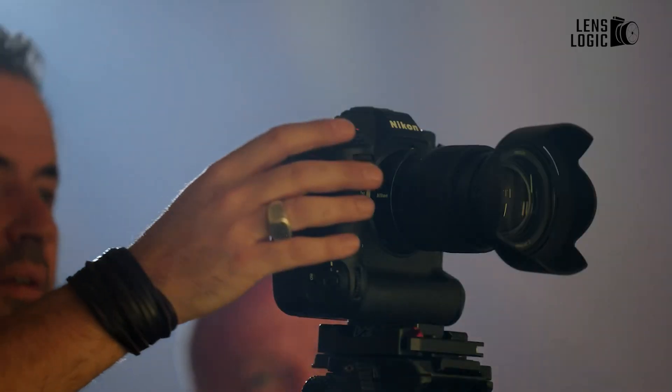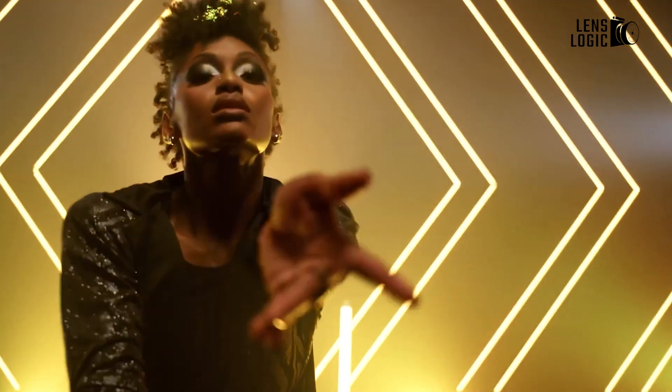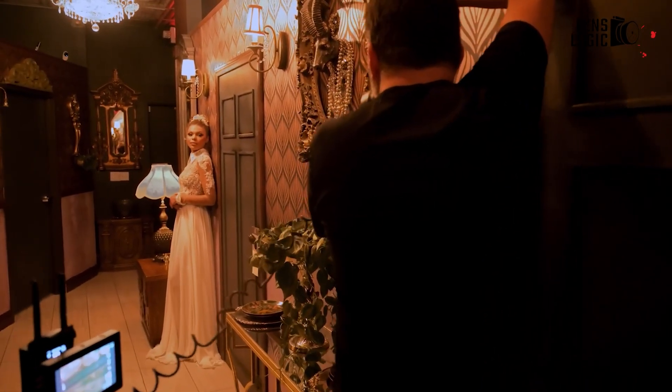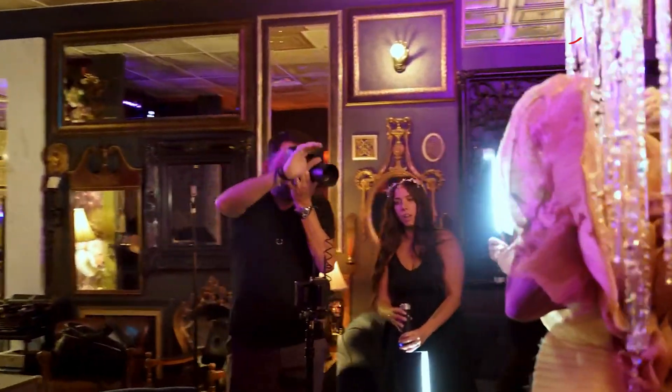Both cameras are expected to offer flash sync speeds of 1/2000th of a second, which is pretty groundbreaking. Whether you're working in a studio with strobe lighting or doing high-end fashion photography, this feature puts both models ahead of the competition.